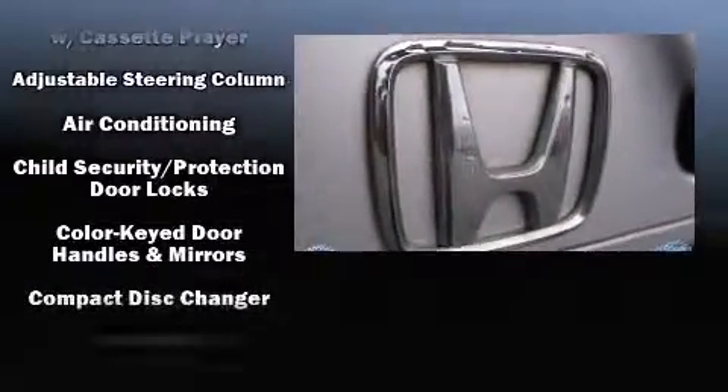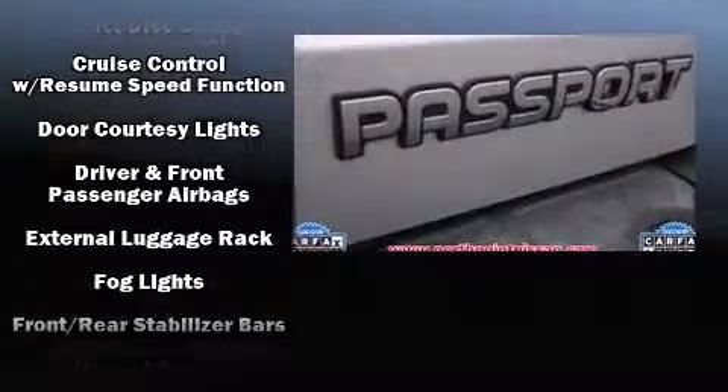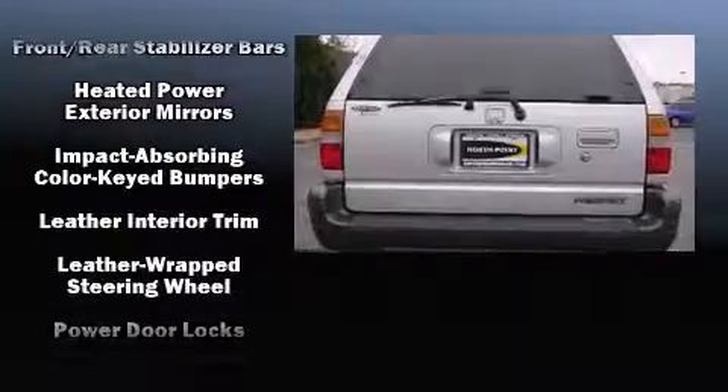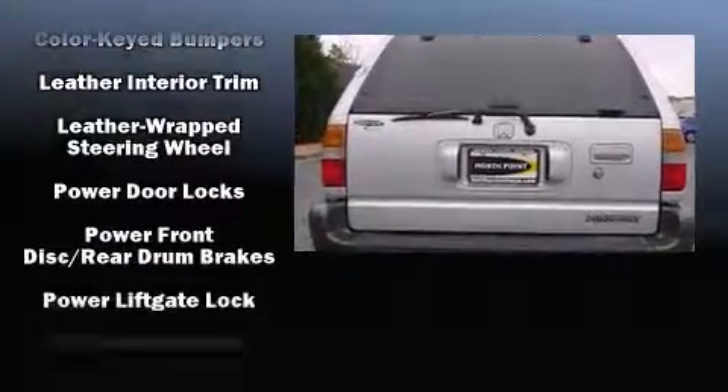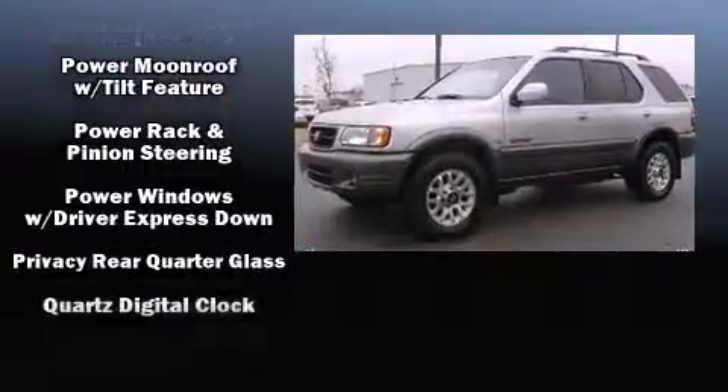All of the premium features expected of a Honda are offered, including a tachometer, skid plates, a roof rack, and one-touch window functionality. Audio features include an AM-FM radio, a cassette player, and six well-positioned speakers.